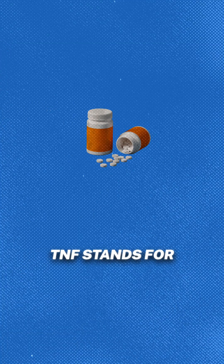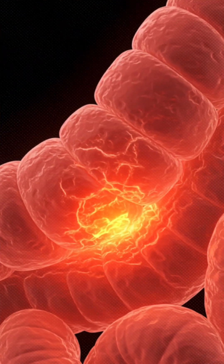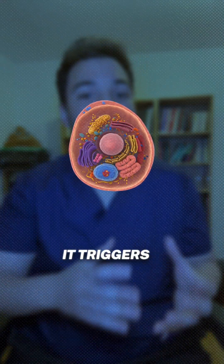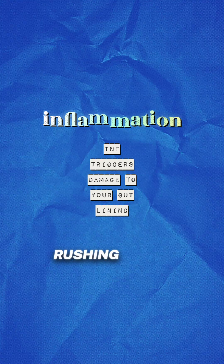TNF stands for tumor necrosis factor. It's a protein that acts like an alarm bell for your immune system, ramping up inflammation in your gut. When TNF attaches to certain spots on your cells, it triggers a chain reaction — more inflammatory proteins, more immune cells rushing in, and more damage to your gut lining.